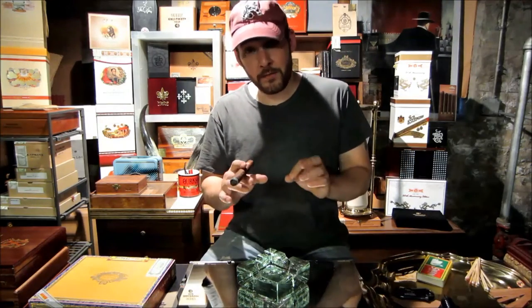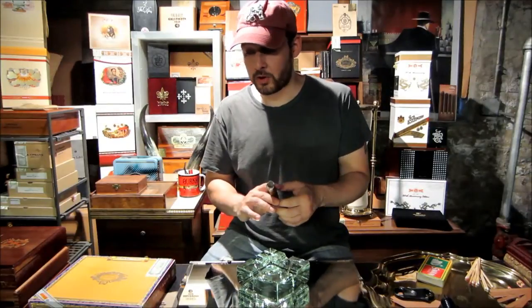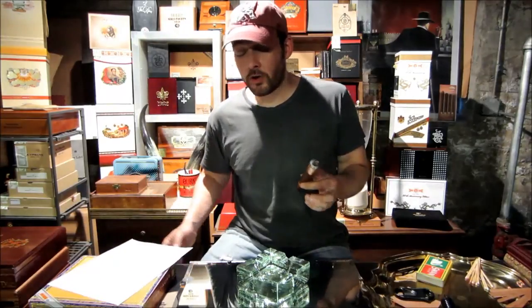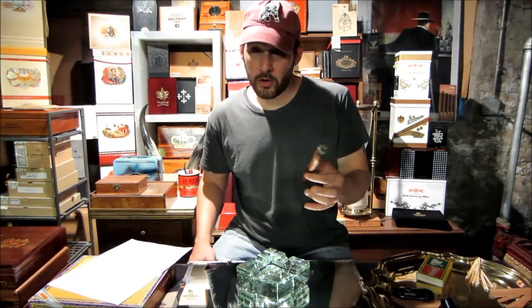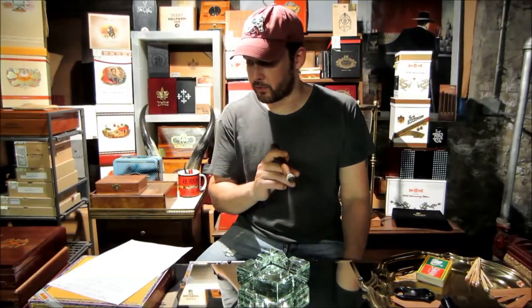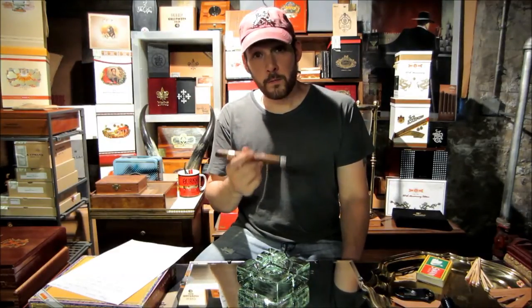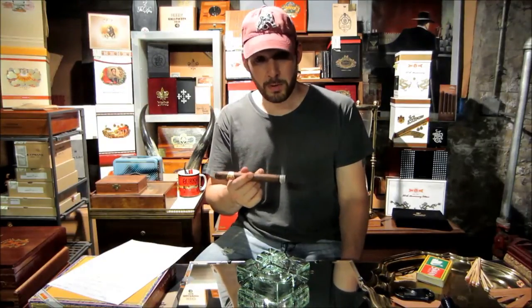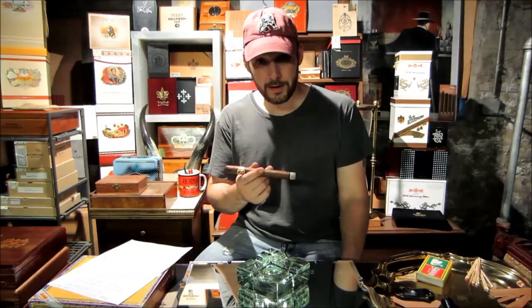I wanted to say a few words about this particular cigar, because even though we've covered the Partagas brand, certain Vitolas have their own stories. The Prominentes is the factory shape name — very cool name. Double Corona, obviously. 49 ring gauge by 7.6 inches long. So by Cuban standards, you're basically smoking a 7.6-inch Robusto. That's a big cigar.